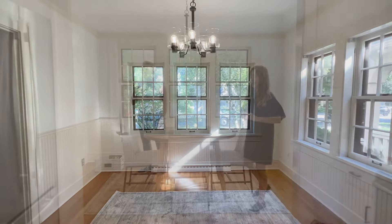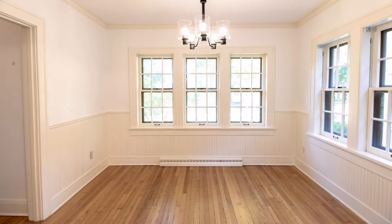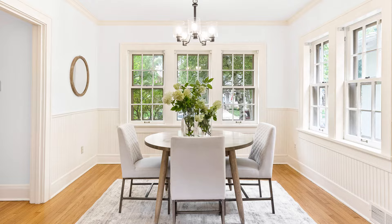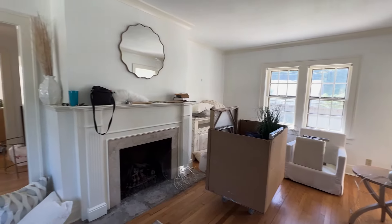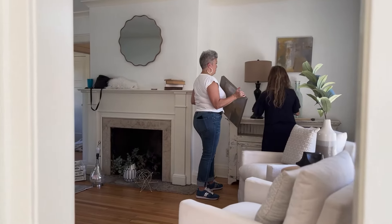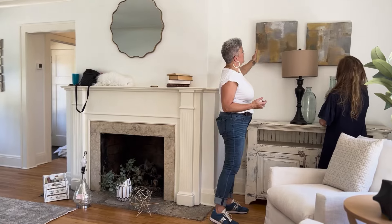Every house is different. Every seller is different. So I go in with the mindset of I'm truly here to help. I'm not here to cause any additional chaos. Moving is a really stressful time. So I approach it from the standpoint of how can I help support you? How can I make this easy for you?